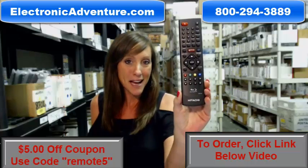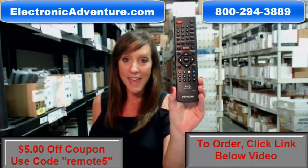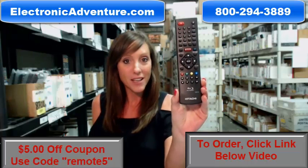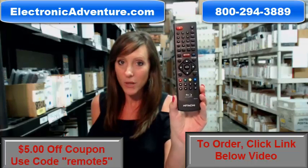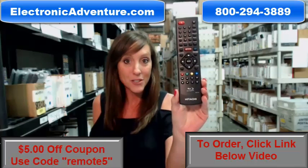Did you know we stock over 300,000 new original remote controls? They're not used, and they're not refurbished, and they're not universal. So you don't have to code it or program it — all you have to do is put fresh batteries in the remote, and you're ready to go.